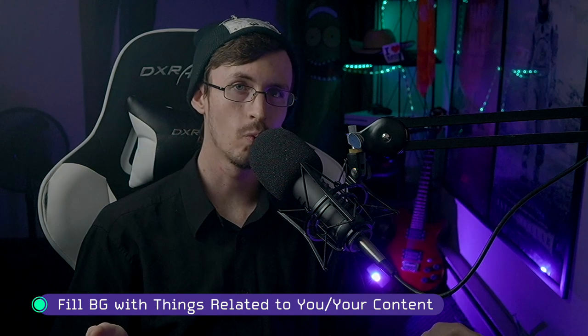You want to build up your background to be related to your content and to you as a person, depending on what you're shooting for as a content creator. If you're shooting to be a personality brand, make it more towards your personality. If it's more about specific content — tech tips, tutorials, reviews — then shoot for things related to whatever you're doing, rather than personal items.